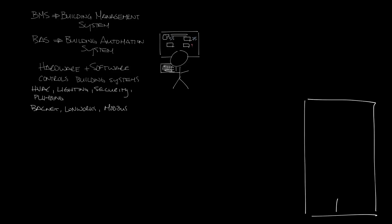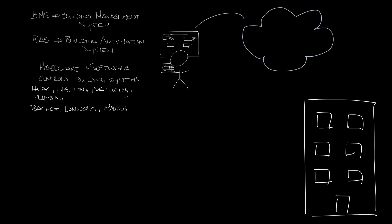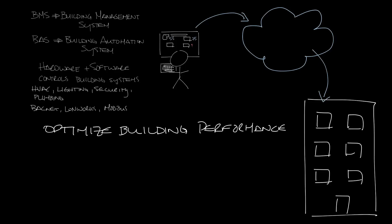The BMS can also provide off-site access to view the building systems remotely. One benefit to a BMS is that the owner can optimize the building performance and see that it's running as commissioned. You can get real-time data about operation and data trends and reports about how the building is operating.